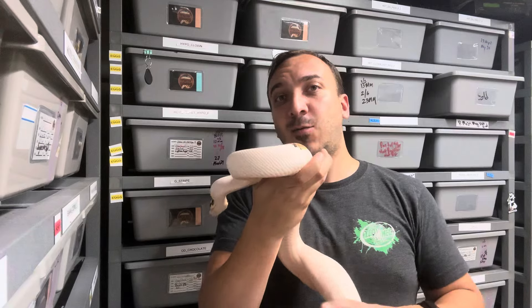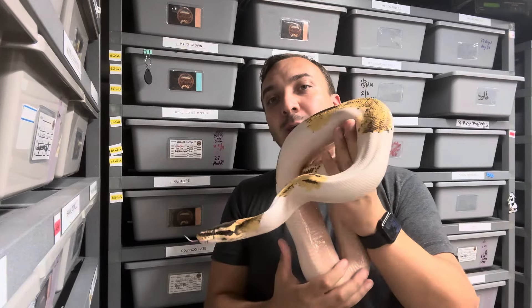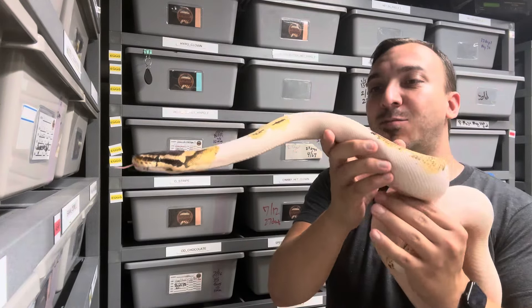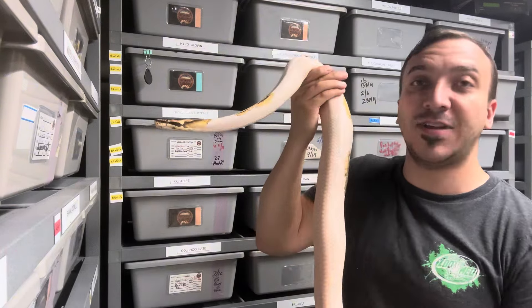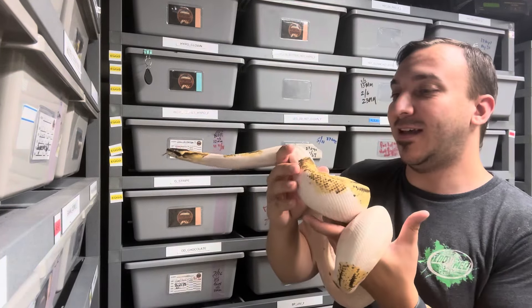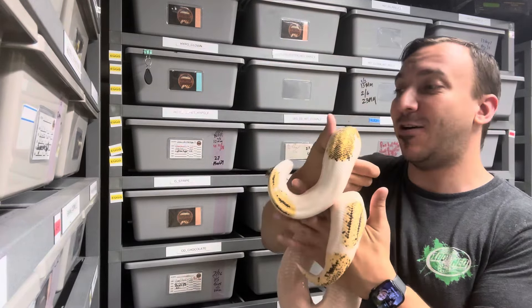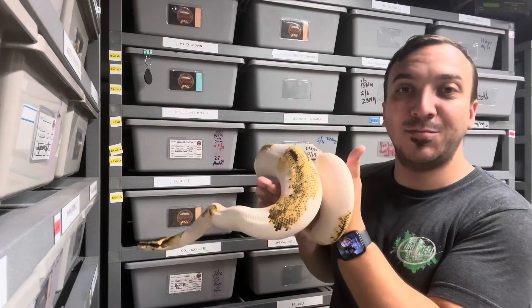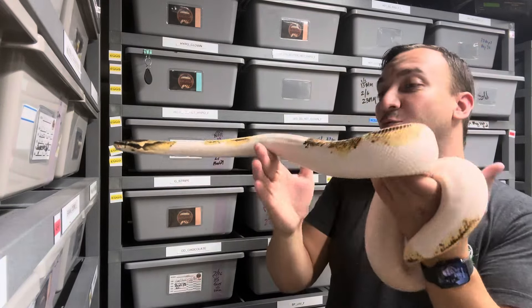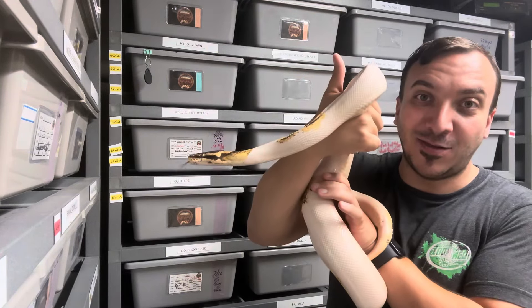All right, so we're going to kick it off with this girl here. This is actually a pastel ODYB Pied that's 100% het for lavender. Lenny bred her this year and proved her out — she was actually pos het lab, and Lenny proved her out this year. I remember when he got this snake in we were both kind of geeking out over it, and the fact that she proved het lab is of course a giant plus. It's just a really nice pied combo, so what a great way to start the video.